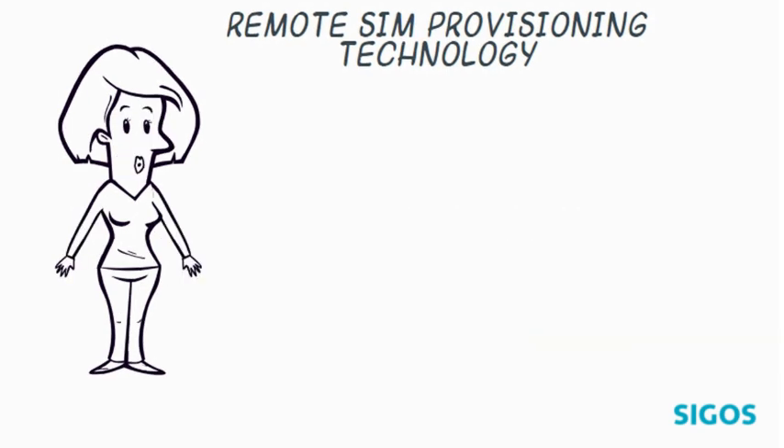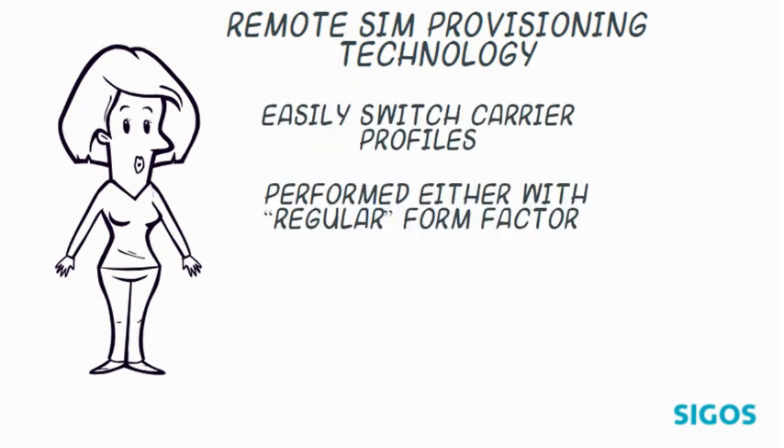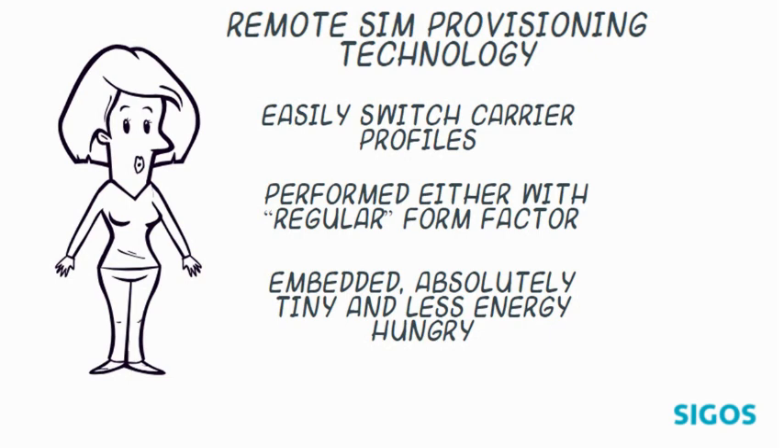Remote SIM provisioning is a technology that enables users to easily switch carrier profiles. It can be performed either with regular form factor eSIMs or the new embedded ones that are absolutely tiny and less energy-hungry, which makes them ideal for IoT use cases.